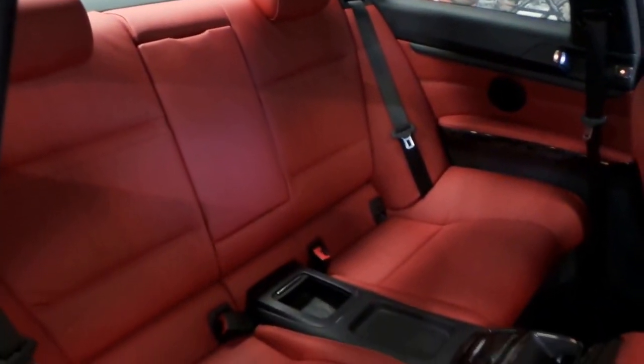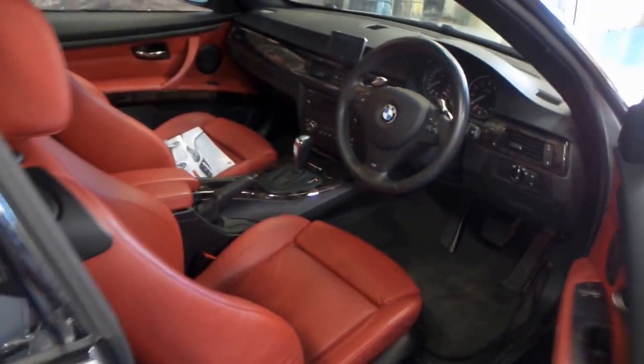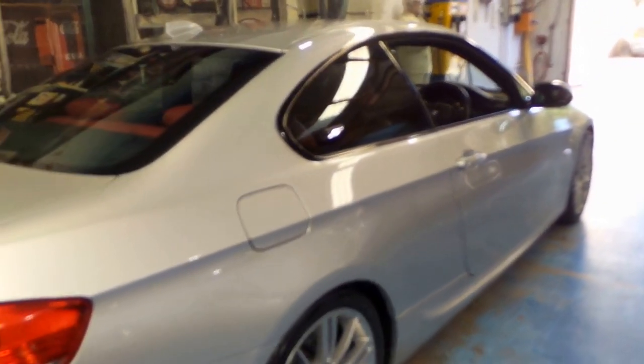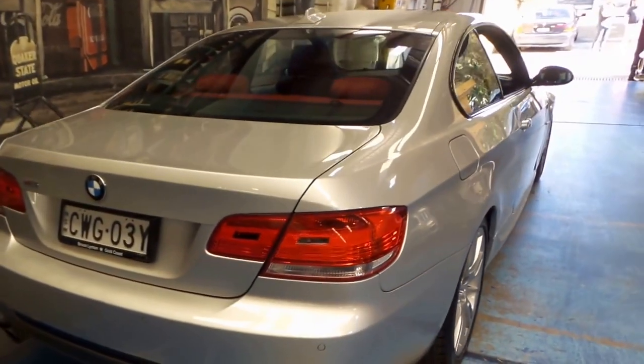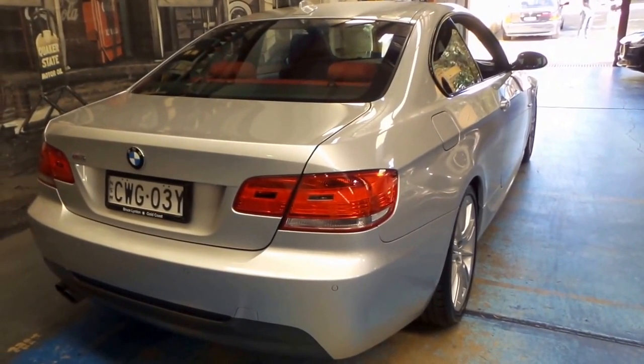You've got very large seats back there, but first we'll finish on the outside before we get to that. The silver paint is in very good order for an eight-year-old vehicle. It was delivered new to Bruce Linton Gold Coast BMW, and it spent the first half of its life up there before coming down here.